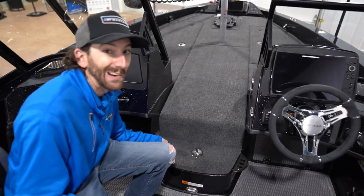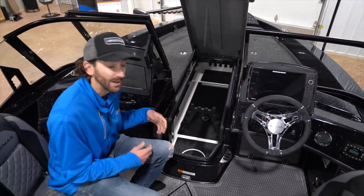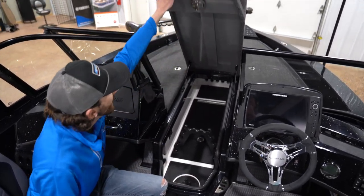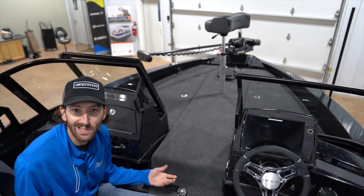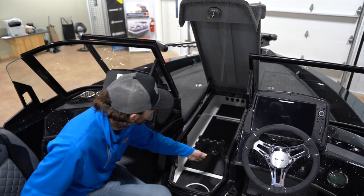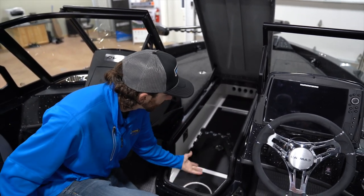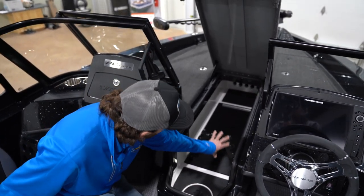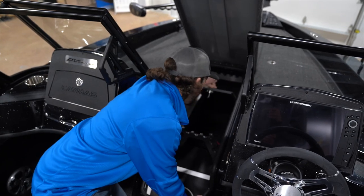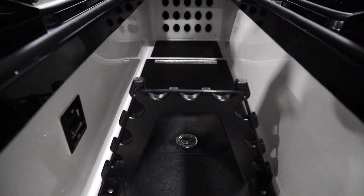Looking in the center locker, the first thing you're going to notice is it is deep and it is huge. This locker is designed to fit up to nine-foot rods. They put a striker plate on this locker so if you shut it with the latch closed, it's not going to ding your gel coat. There's a really nice organizer here — for longer rods they've added a little extension for a full nine-footer, so you can organize your stuff really nicely. They put the trolling motor batteries right under here. Really nice, deep, big center storage box.